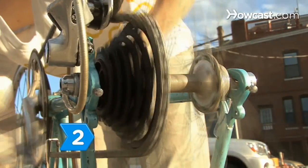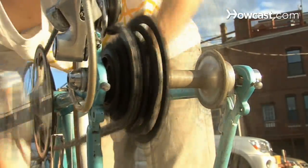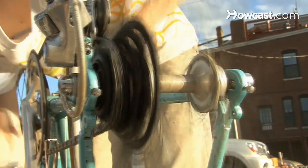Step 2. Know that most road racing bikes have 20 gears. Consider compact gearing if you ride over hilly terrain for greater ease without sacrificing speed.